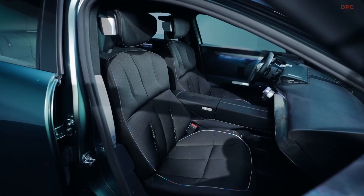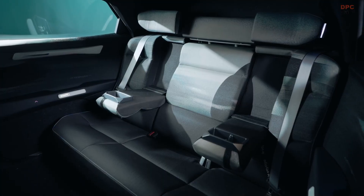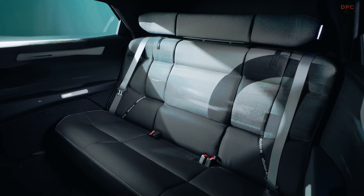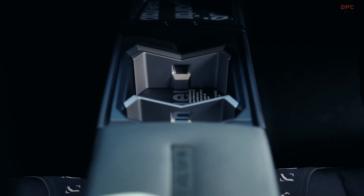Even the window controls are hidden beneath the surface to give the dashboard a clean, modern look. The Emblem is also a showcase of Renault's larger ambition: to reach carbon neutrality by 2040 in Europe, and globally by 2050.